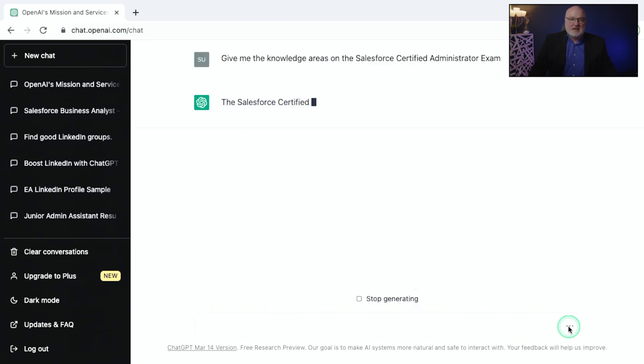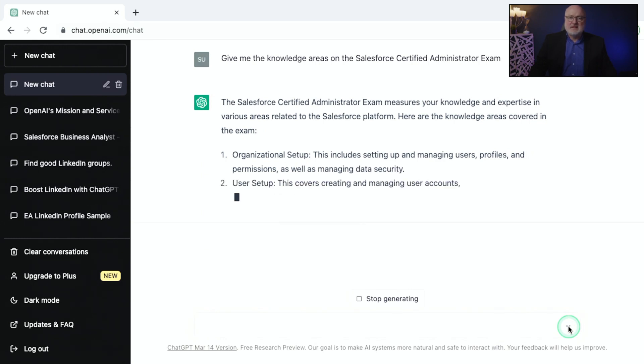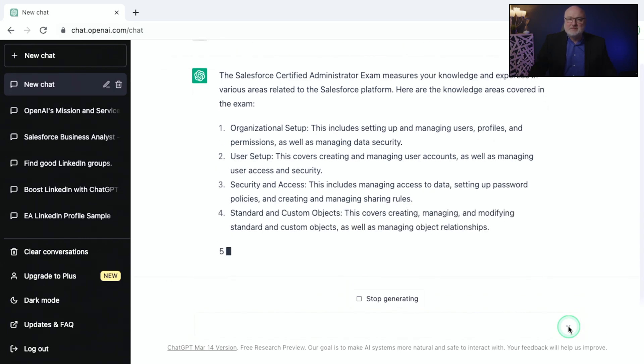In this groundbreaking course, you'll discover how to use ChatGPT to create your own personalized study guides, practice tests, and perform day-to-day administrative tasks on the Salesforce platform. With my guidance, you'll gain the knowledge and skills to pass the Salesforce Certified Administrator exam.